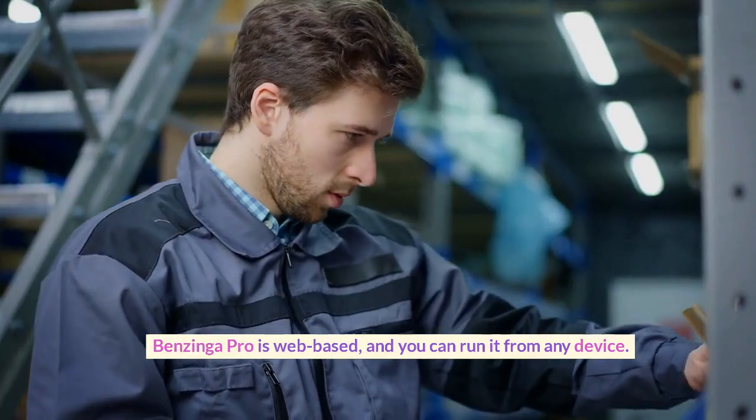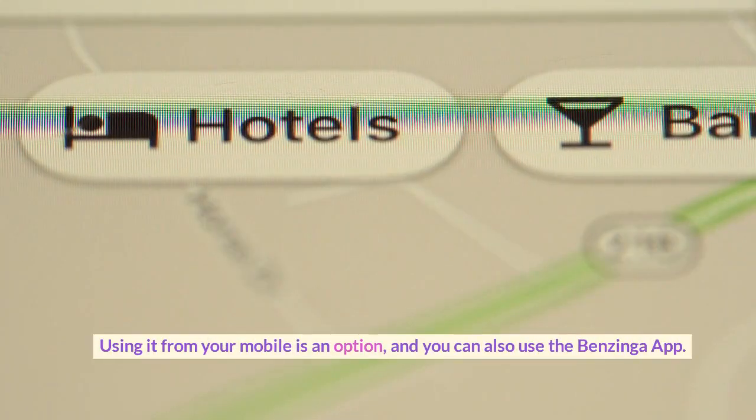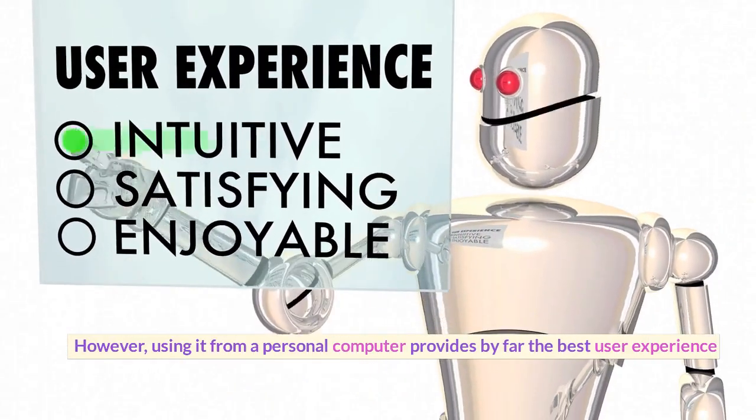Benzinga Pro is web-based and you can run it from any device. Using it from your mobile is an option, and you can also use the Benzinga app. However, using it from a personal computer provides by far the best user experience.